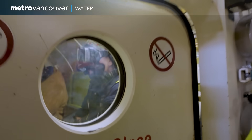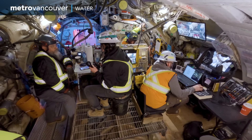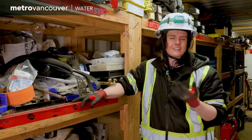A danger-filled job like this is not for everyone, but the rewards are very personal. This work is very technical and very dangerous, but it's also thrilling. It's a thrill for all of us — it's the same with tunneling underground. It's the thrill of it.